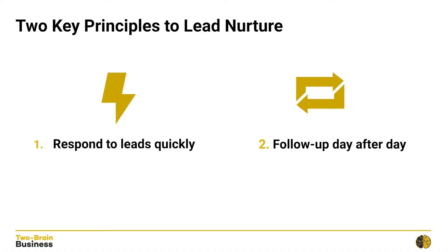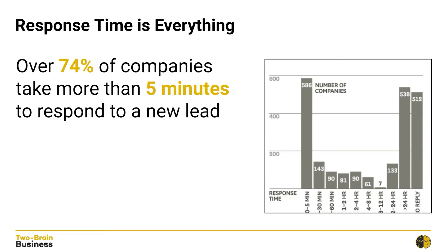When it comes to calling your leads, there are two key components you need to master. The first one is speed — you need to be fast. Speed to response is everything. A couple years ago, the Harvard Business Review did a study and measured the lead response time of 2,241 US companies. They found that over 74% of companies take more than five minutes to respond to a new lead, and 64% of companies take more than one hour to respond. That means the overwhelming majority of businesses take well over an hour to respond to their new leads.